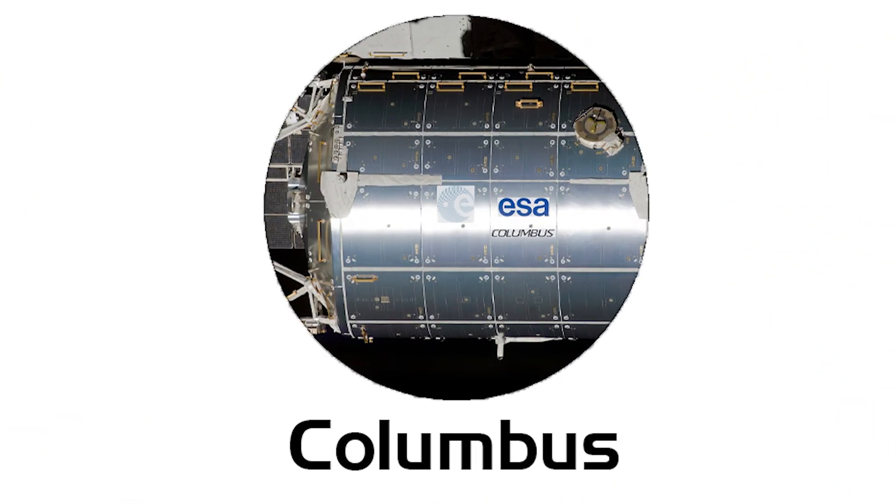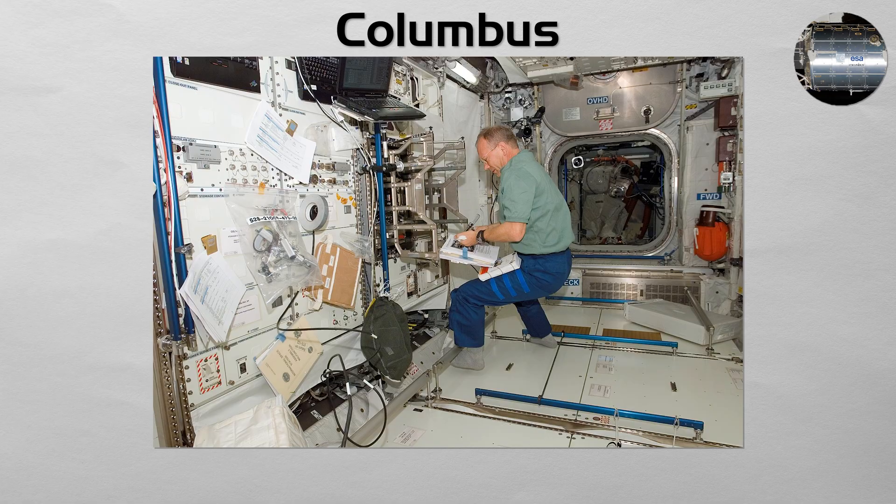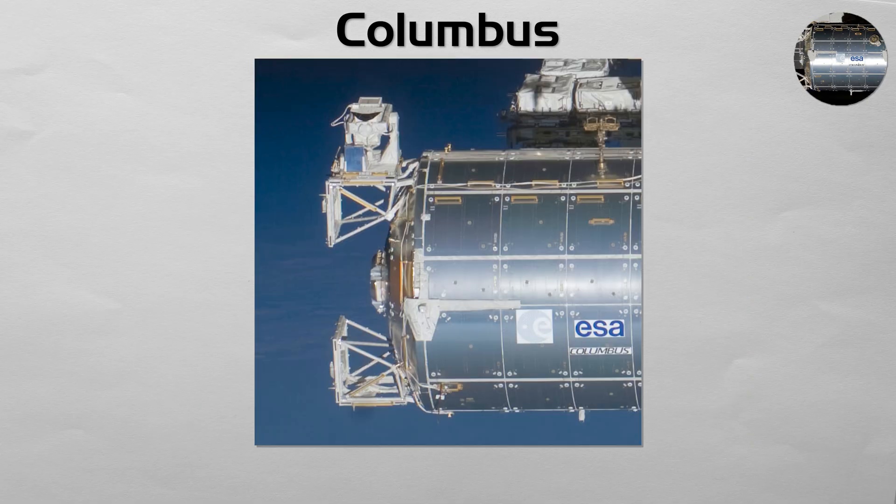Columbus. The main contribution of the European Space Agency. Columbus is a sophisticated science laboratory that houses a wide variety of experiments in life sciences, fluid physics, and materials science. It also features four external platforms for mounting experiments and instruments directly into the vacuum of space.